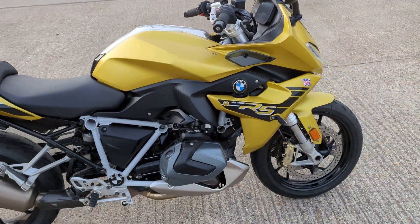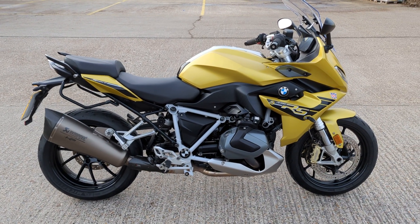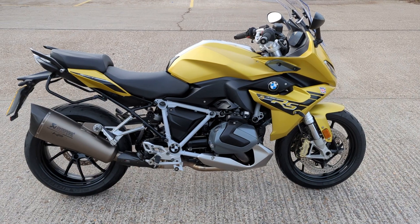There you have it — 2019 R1250 RS Sport. If you are in the market for one of these, definitely worth coming down for a look, maybe even a road test on it. Yeah, come and have a look.